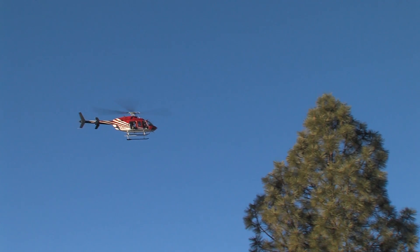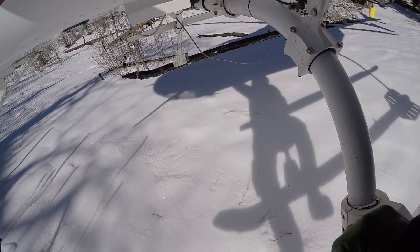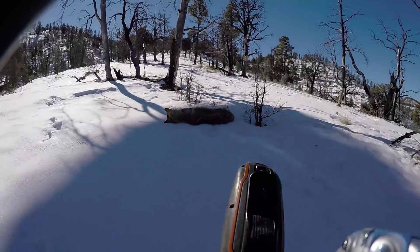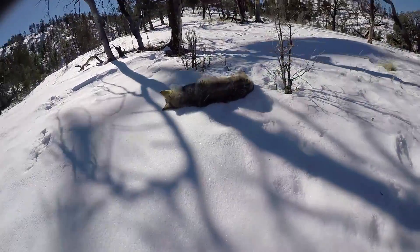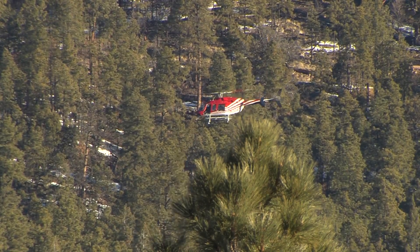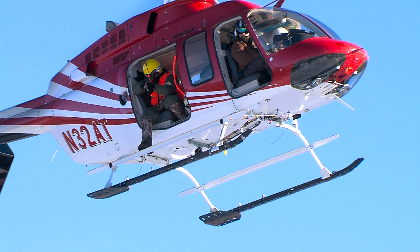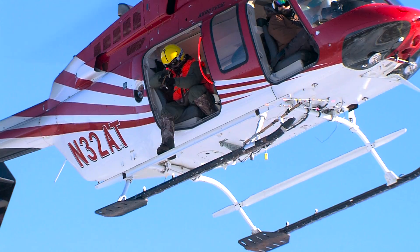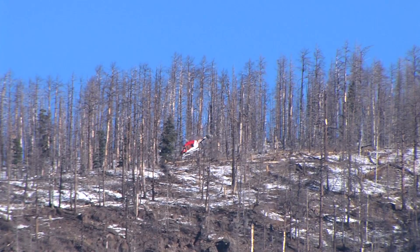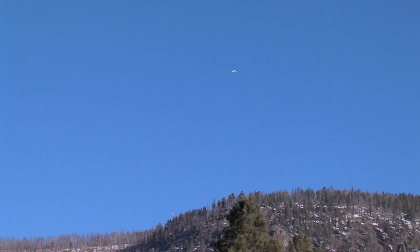The helicopter has the pilot, the dart gunner, and then a mugger — that person will actually get out and physically bring the wolf back to the helicopter. When pursuing a wolf, the pilot does his best to give the dart gunner a clear shot. It's a dangerous operation, so everyone's on the lookout for potential hazards like power lines. The airplane keeps an eye on the helicopter from above.